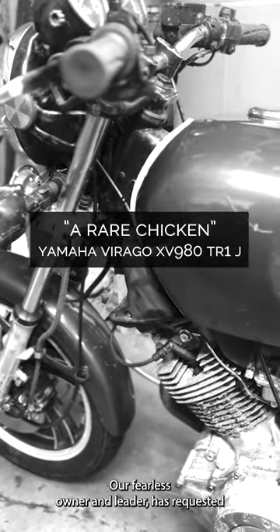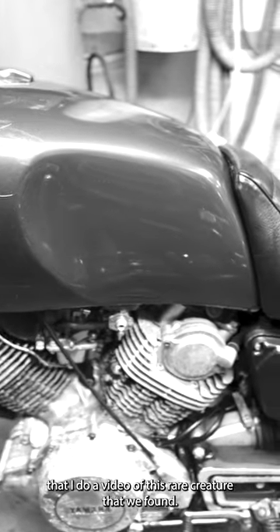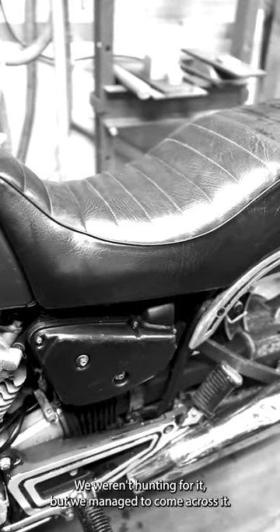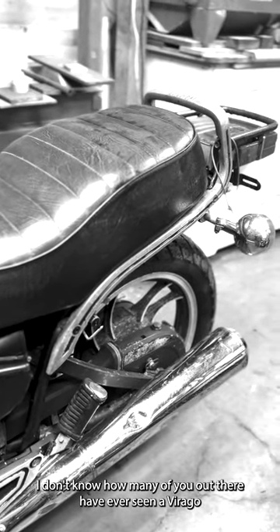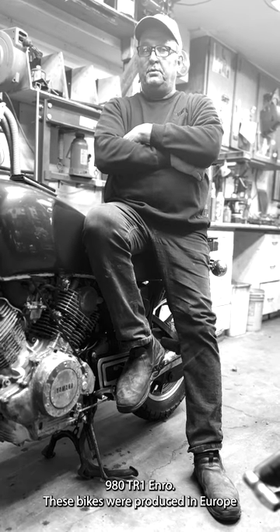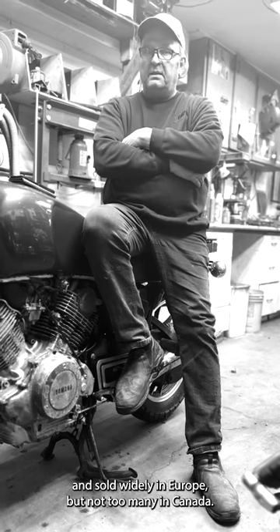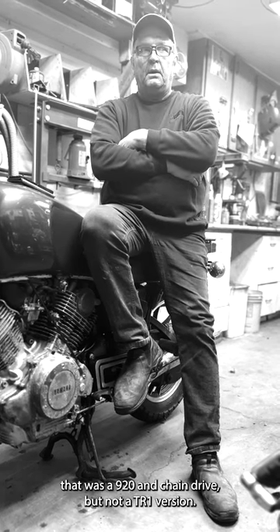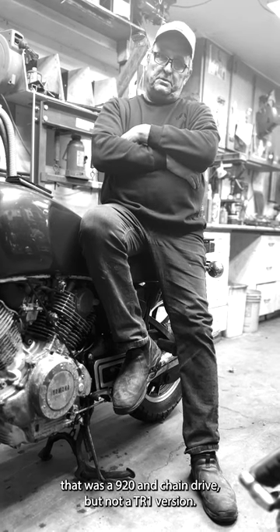Our owner and leader requested a video of this rare creature we found. We weren't hunting for it but managed to come across it. I don't know how many of you have ever seen a Virago 980 TR1. These bikes were produced in Europe and sold widely there, but not too many in Canada. There was a version in '82 and '83 that was a 920 and chain drive, but not a TR1 version.